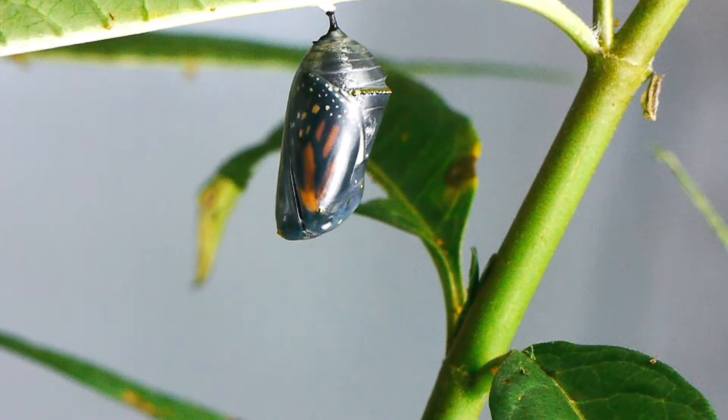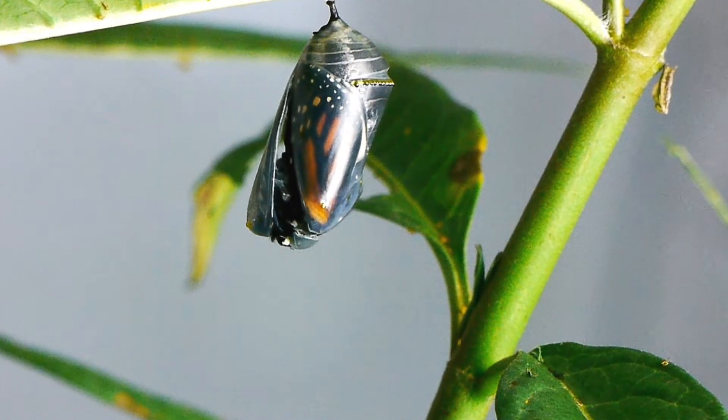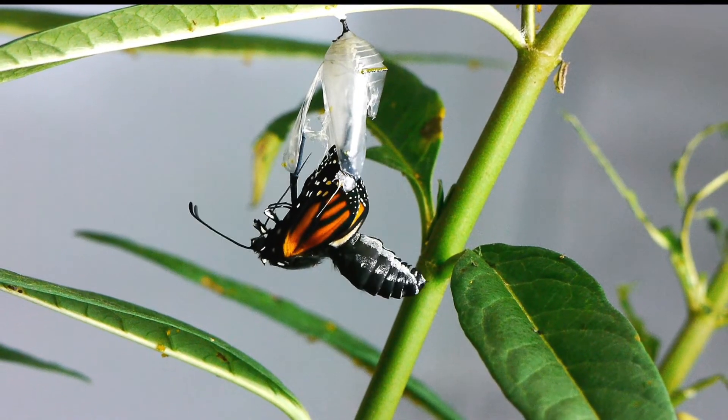If you see a crack near the bottom or the head end, it's happening. Within 90 seconds of the crack appearing, this butterfly was actively pushing its way out. In another 90 seconds — ta-da — it had dropped out.